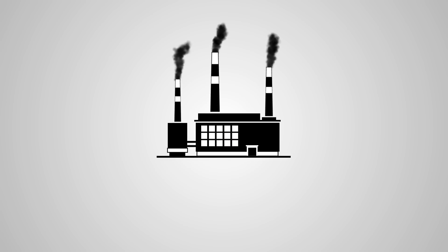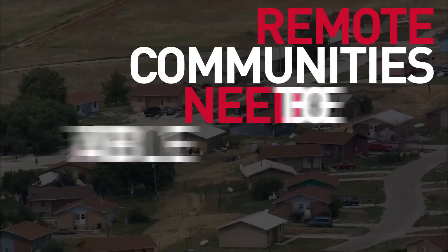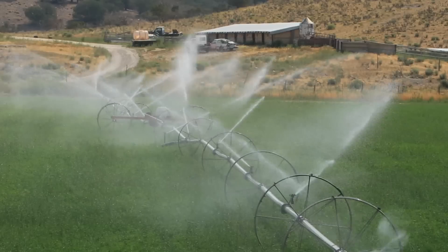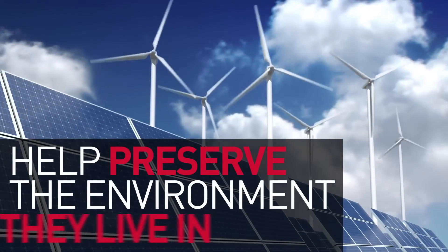At Canadian Energy, we think it's time for a change to the current system. Remote communities need to be able to generate their own energy in a way that not only unburdens them from the cost and dependence brought on by diesel generators, but will also help preserve the environment they live in.